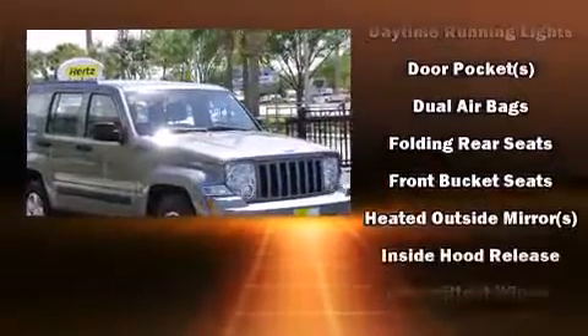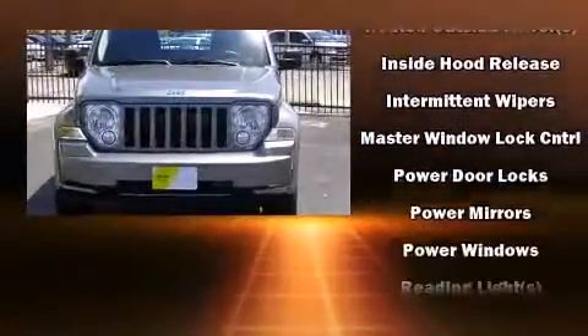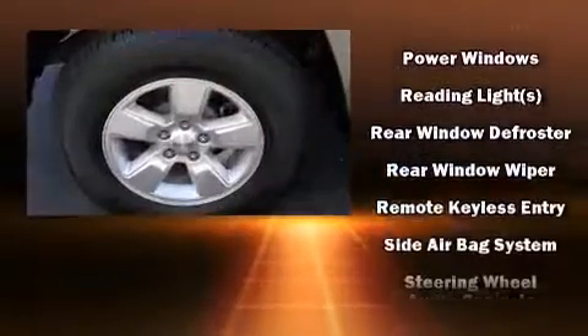Top features include front bucket seats, delay off headlights, variably intermittent wipers, heated door mirrors, and one-touch window functionality.